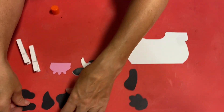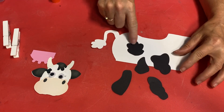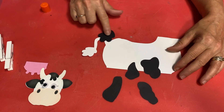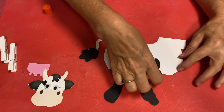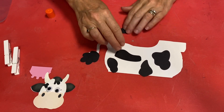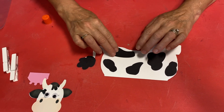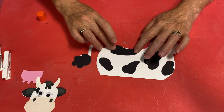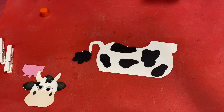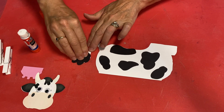Let's line up and see if we can put our spots on. Is there a certain way to put the spots on? Not really. But if you look at this one, it kind of looks like the tail — it would kind of look funny there, but it does look cool down there. You have all of these other spots that you can put on just wherever you want. Once you have them lined up, flip them over, give them some glue, and put them back down.